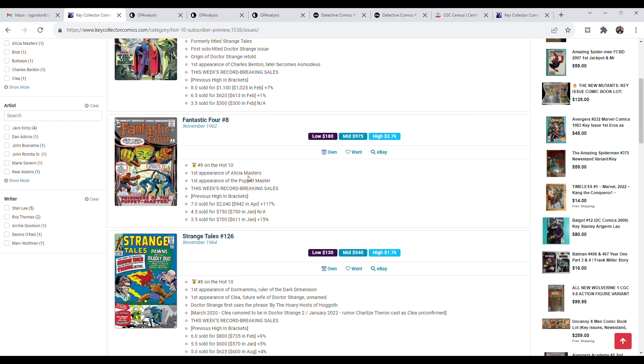Number 9, we have Fantastic Four number 8. This is the first appearance of Alicia Masters and the first appearance of the Puppet Master. A 7.0 had a crazy strong sale — $2,040, up from $940, over 100% increase from just April of last year. I'm a huge Fantastic Four fan; the vast majority of books in my personal collection are early Fantastic Four issues. But this one I've always been able to pass on because it's the Puppet Master. I'm not sure there's a ton of potential for the Puppet Master in the MCU, though they could always retcon him.